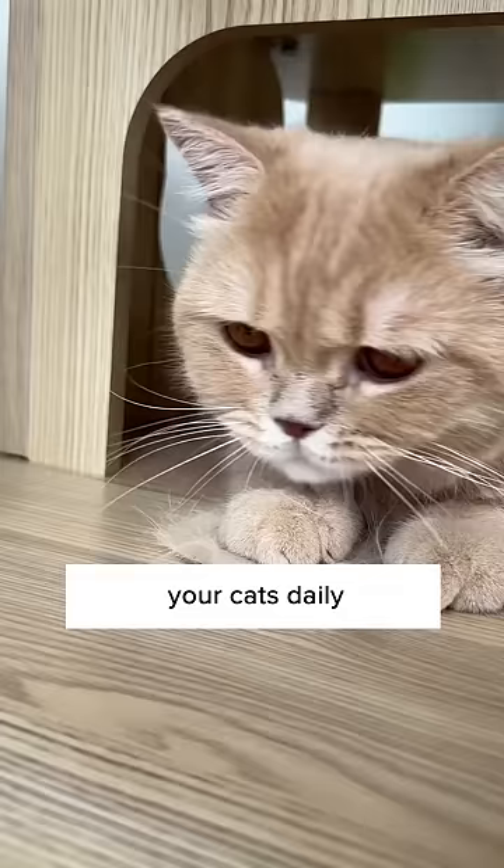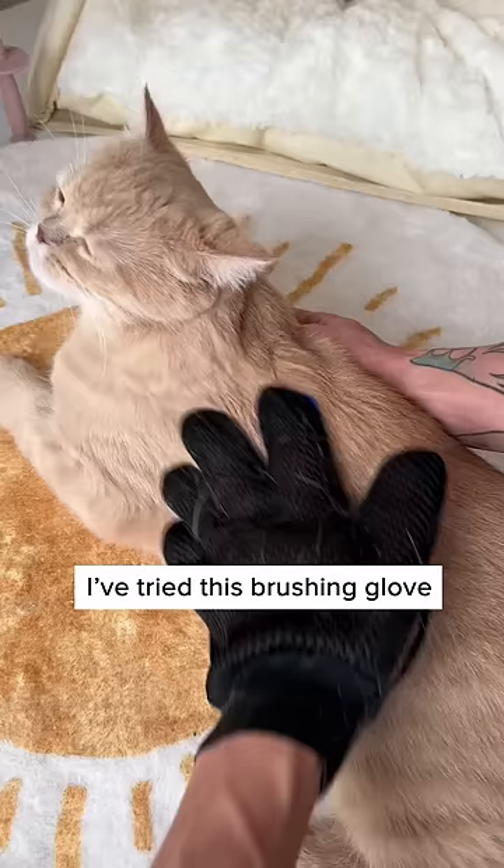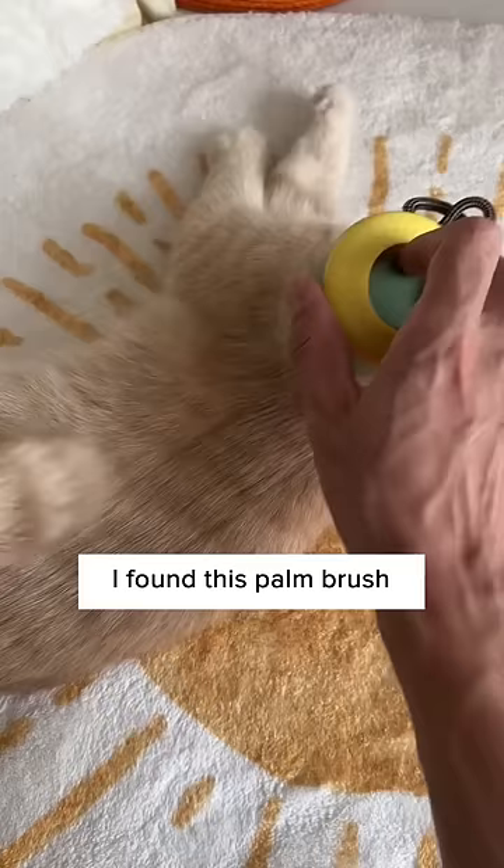Do you know that if you don't brush your cats daily, they're going to ingest loose hair during grooming, which causes hairballs? I've tried this brushing glove, but it's very troublesome to clean up. Lucky for me, I found this palm brush from Cuddles and Meow that's super convenient.